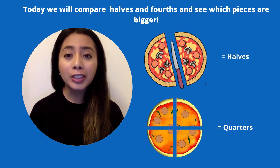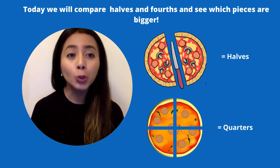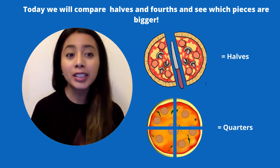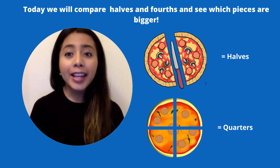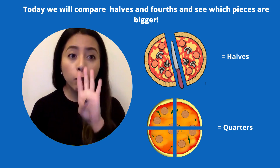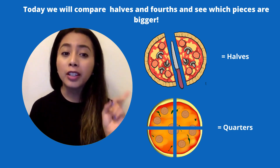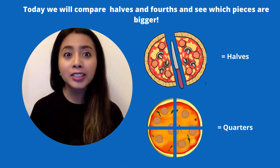Remember, in order for us to have half of something we need to cut it into two equal size pieces, like you see right there in the halves. And in order to cut a pizza into quarters I should have four equal size pieces like you see there. You see that all those four pieces are cut equally — they are the same size.